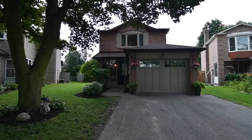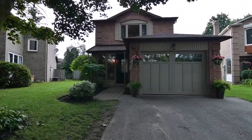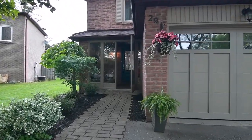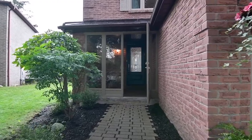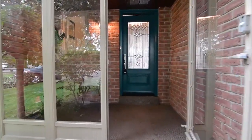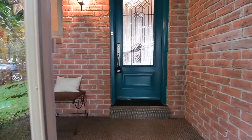Situated on a quiet, tree-lined street within the Westing Heights neighborhood of Ajax, welcome to 29 Fisher Crescent. A charming three-bedroom home, perennials line an interlocking walkway to an enclosed mudroom with exterior and interior windows for natural lighting.